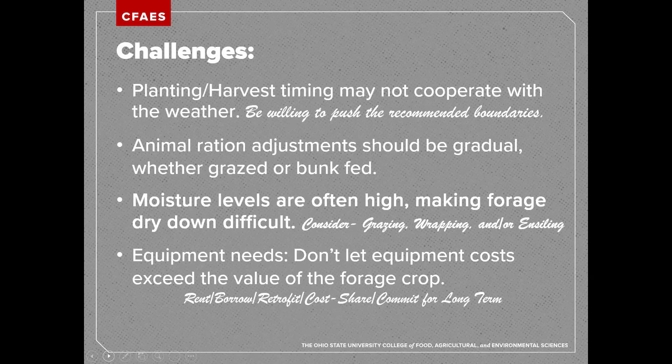Consider grazing, wrapping, or ensiling the forages as a better means of harvest, because you're not going to get these things to dry down. When it comes to equipment, be cautious about the investments you make, because often we can exceed the value of the forage crop by buying more equipment. Before going all in with a new idea, consider options to rent, borrow, retrofit current equipment, do a cost share program with a neighbor, or commit to this for the long term — it's going to take a while to recoup costs if you invest in new machinery.